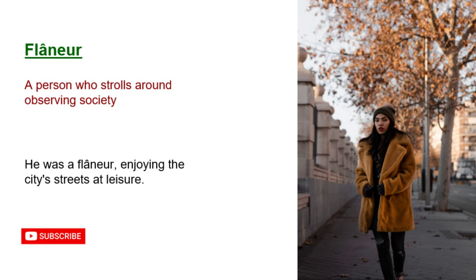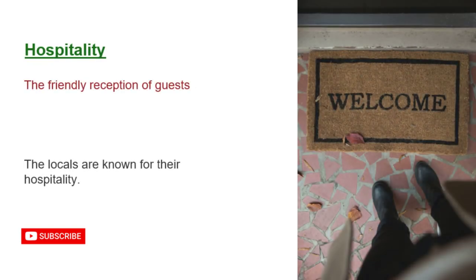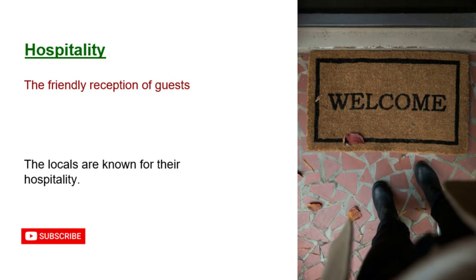Flaneur: a person who strolls around observing society. He was a flaneur, enjoying the city's streets at leisure. Globetrotting: travelling the world. Her globetrotting adventures were documented in her blog. Hospitality: the friendly reception of guests. The locals are known for their hospitality.